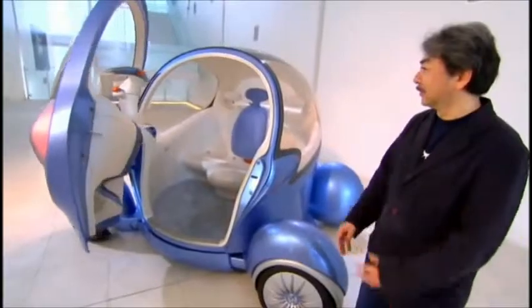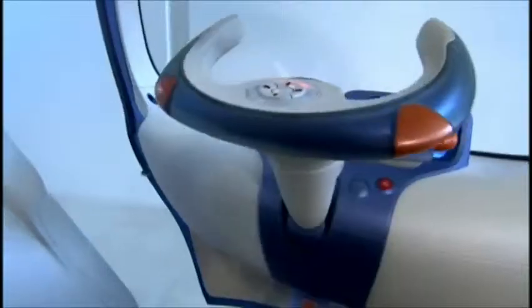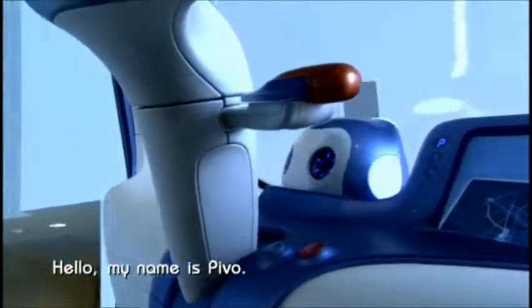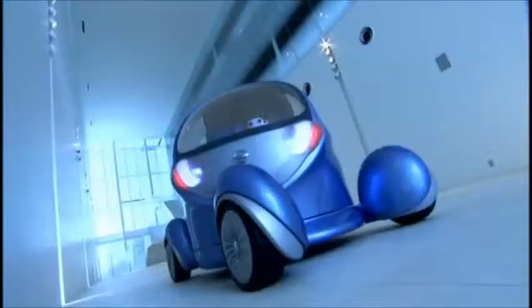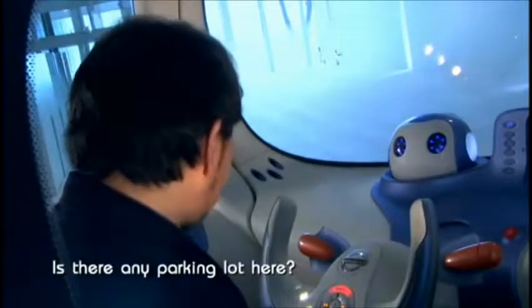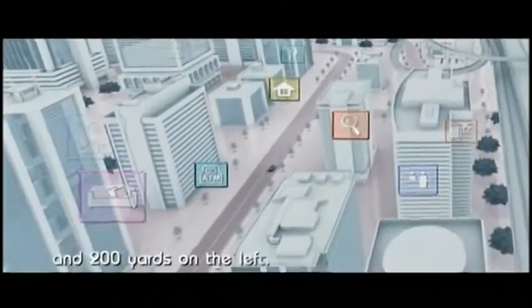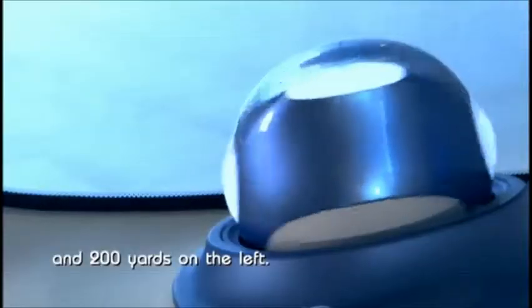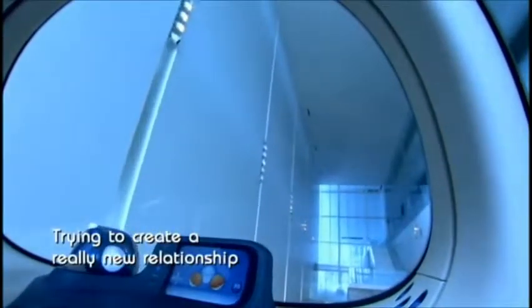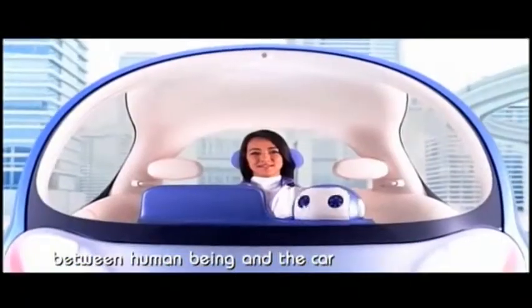Door open. Watch your step, please. Step inside the Pivo and you'll be greeted by your own robotic driving companion. Hello, my name is Pivo — a friendly co-pilot who's intelligent and helpful. Is there any parking lot here? 100 yards on the right and 200 yards on the left. The left one is cheaper.